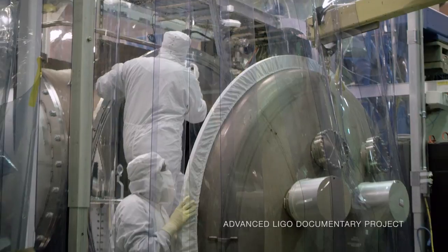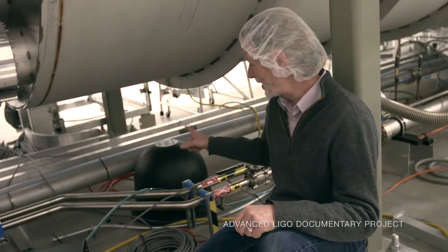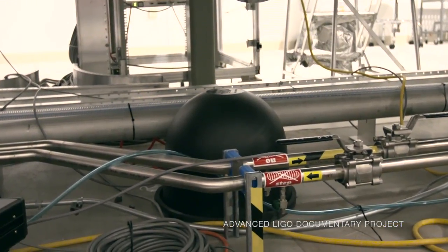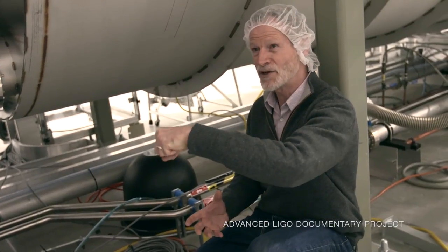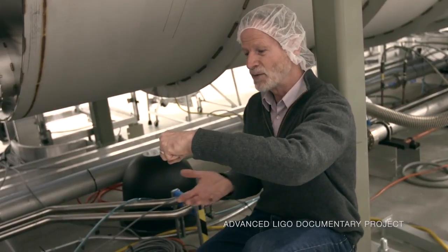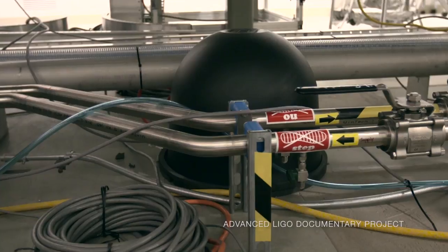In advanced LIGO, we've used a much more sophisticated notion, which is having seismometers sitting on optical tables. If the seismometer feels it's starting to move, it generates an electrical signal, which then goes to a motor and holds the table still. This object we're looking at here is a seismometer — a device for measuring ground motion. It has a mass inside which is suspended from a pendulum and spring arrangement, so that if the ground moves, the mass sits still. It has inertia. Then we measure the distance between the outside shell and the inside.